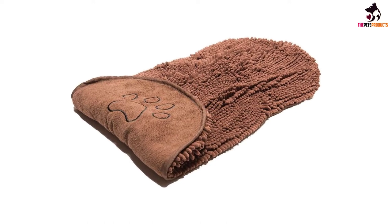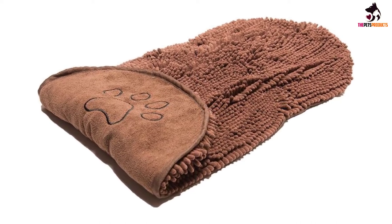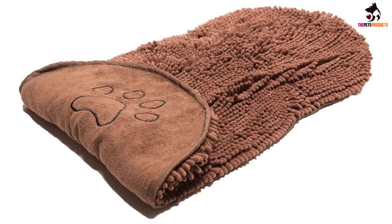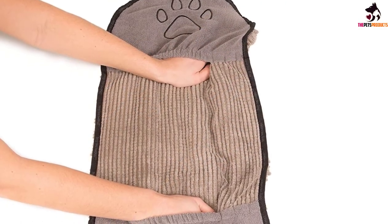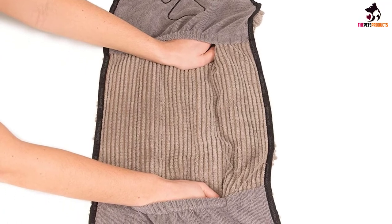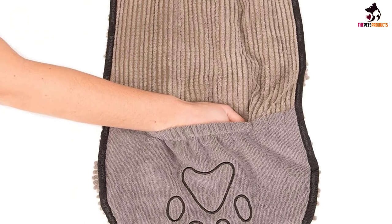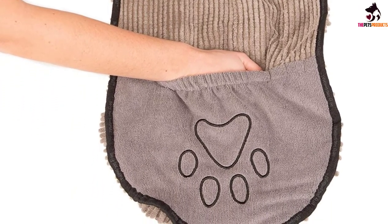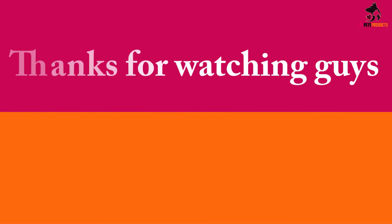The product is entirely made of microfiber chenille, which can absorb 20 times more water and dry your dog eight times faster than a blow dryer or cotton towel. The process is accelerated by dual hand pockets, giving you total control. Once you're done, just put it in the washing machine and use a dryer to get it ready for the next bath. As an added bonus, the product is shaped like a bone and comes in attractive brown and gray colors.